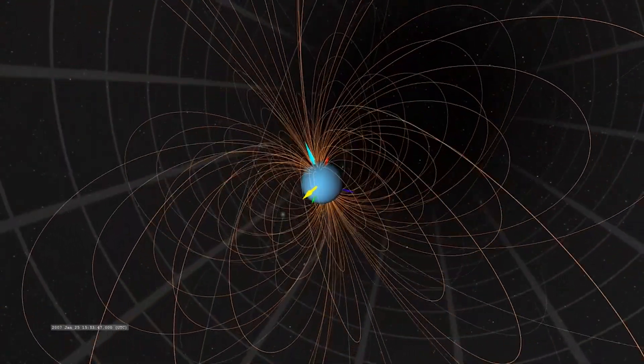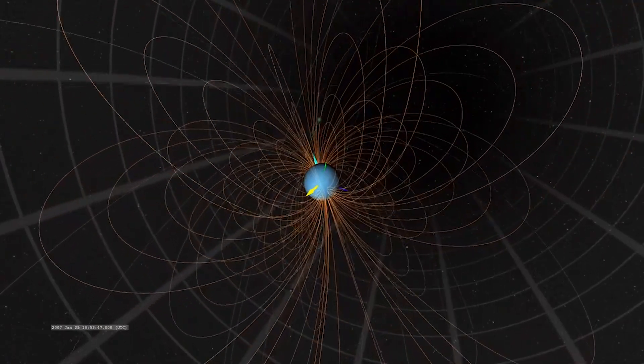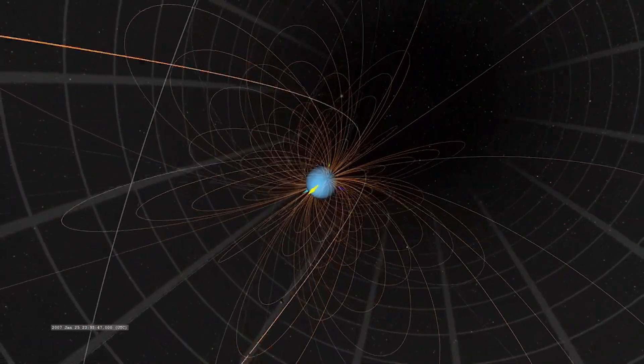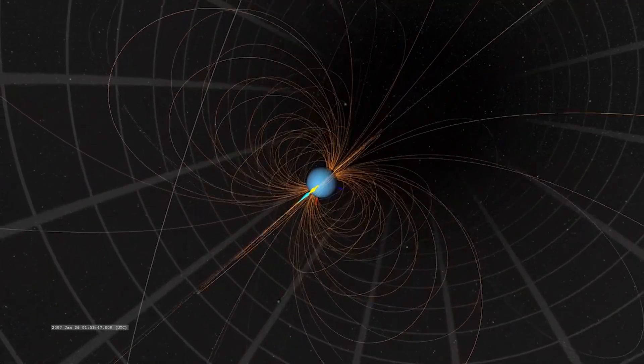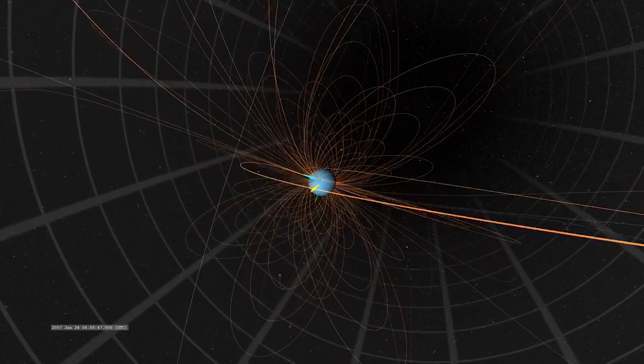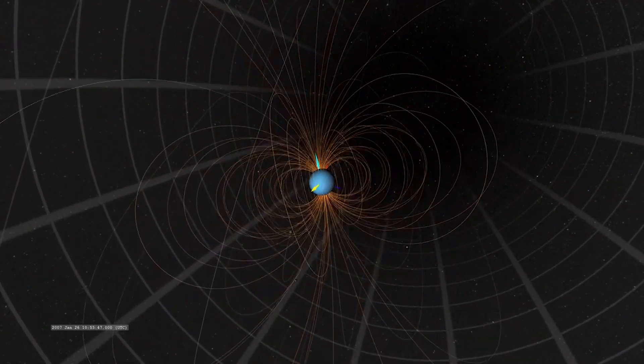Through NASA observation, we can see that Uranus' magnetosphere has an unusual wobble, because it is possibly locked onto the Sun through an inner core. However, there are many possibilities, but due to its inclined orbit, it can be deduced that one axis is locked onto the Sun, while the other axis is locked onto a neighboring celestial body.